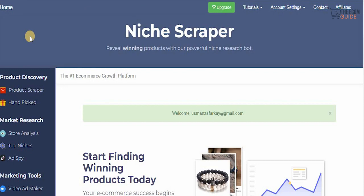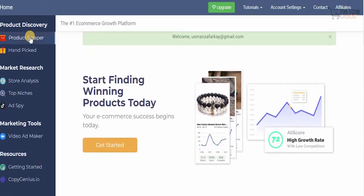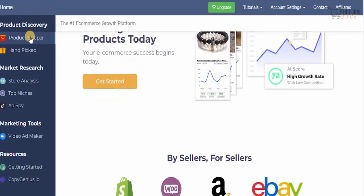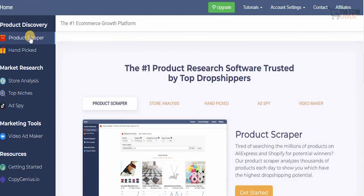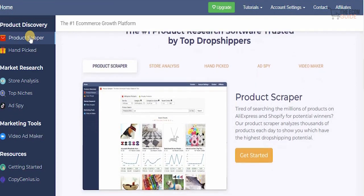You need to have the right product to start selling in order to become a successful dropshipper. The correct product can turn your hundreds and thousands into millions, and you can do that by following step by step exactly what we're going to show you. We'll show you how you can begin your e-commerce success from today — available on Shopify, WooCommerce, Amazon, and eBay. This is the number one product resource software trusted by dropshippers.